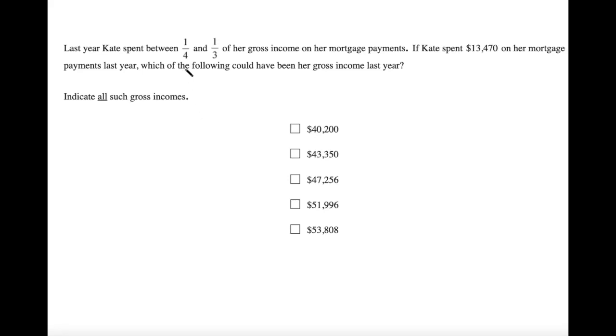Last year, Kate spent between one-fourth and one-third of her gross income on mortgage payments. If Kate spent $13,470 on her mortgage payments last year, which of the following could have been her gross income? It's select all that apply — we have multiple options, and one or more may be correct.